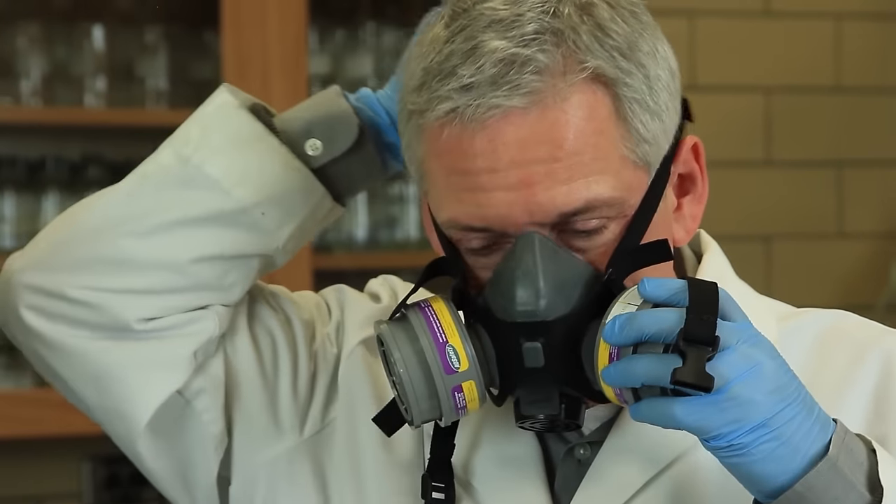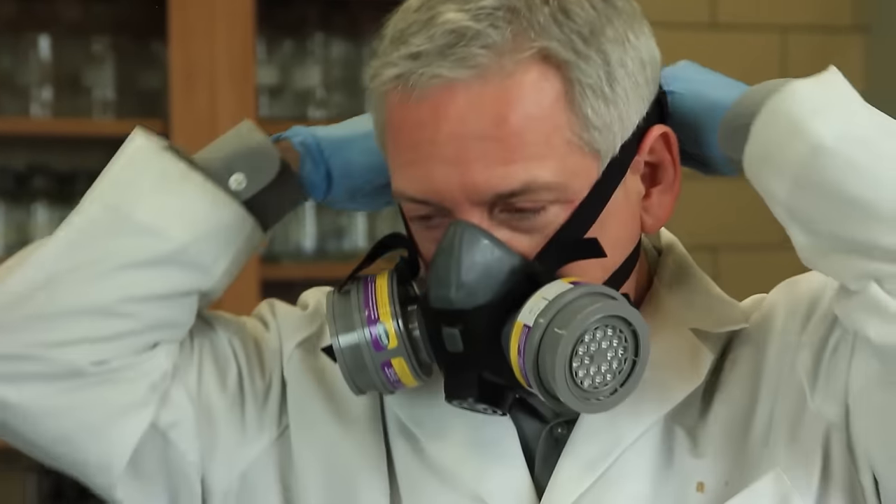Some chemicals produce dangerous vapors. A respirator can protect you. However, by law, you must first complete the proper training. So ask your lab manager or instructor about respirator training.